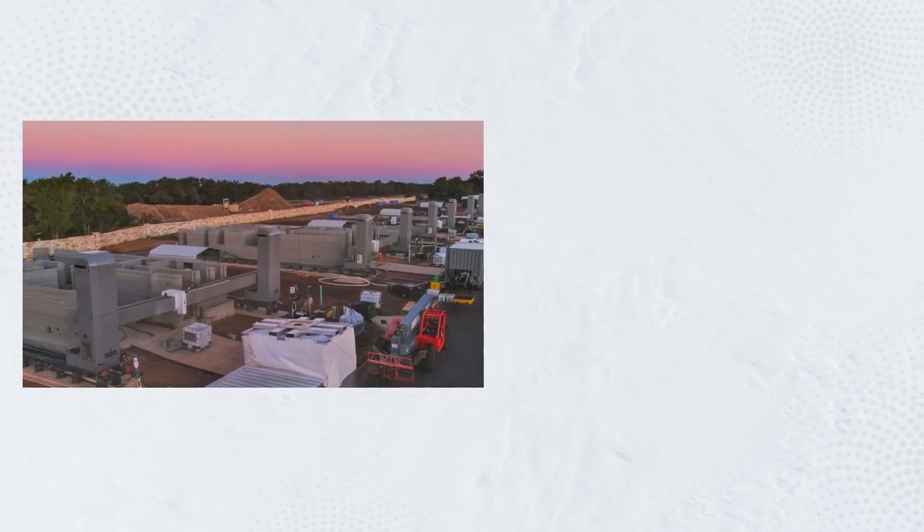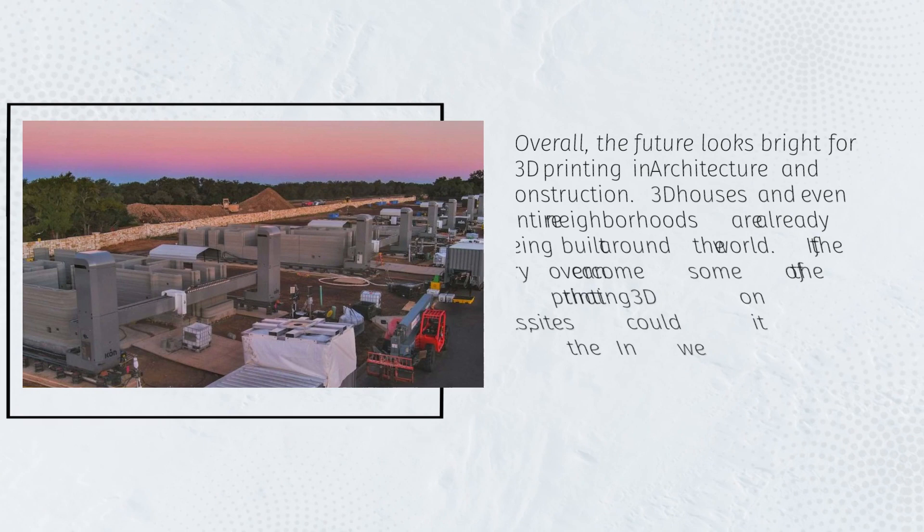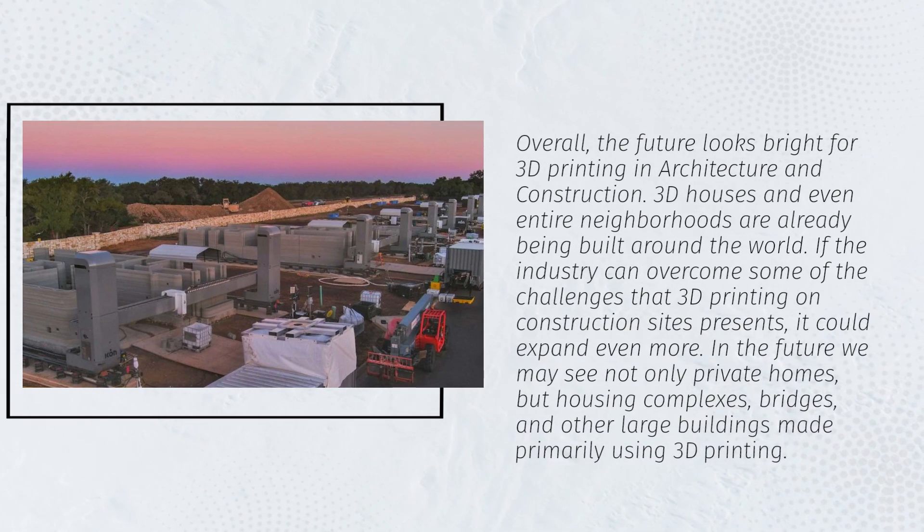Overall, the future looks bright for 3D printing in architecture and construction. 3D houses and even entire neighborhoods are already being built around the world. If the industry can overcome some of the challenges that 3D printing on construction sites presents, it could expand even more. In the future we may see not only private homes, but housing complexes, bridges, and other large buildings made primarily using 3D printing.